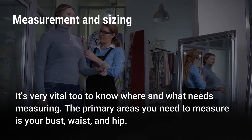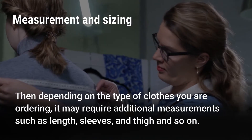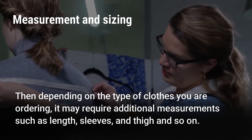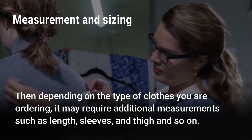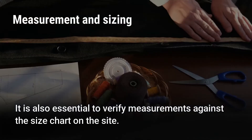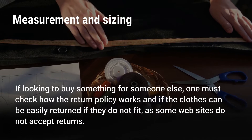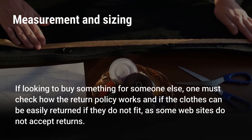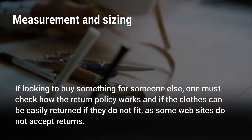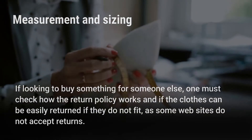The primary areas you need to measure are your bust, waist, and hip. Then depending on the type of clothes you are ordering, it may require additional measurements such as length, sleeves, and thigh, and so on. It is also essential to verify measurements against the size chart on the site. If looking to buy something for someone else, one must check how the return policy works and if the clothes can be easily returned if they do not fit, as some websites do not accept returns.